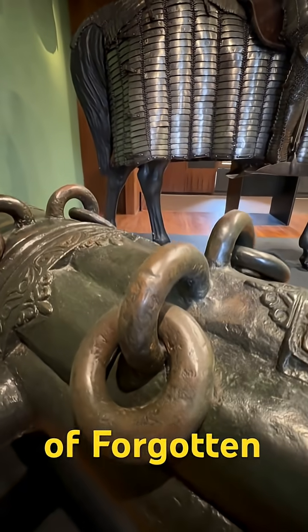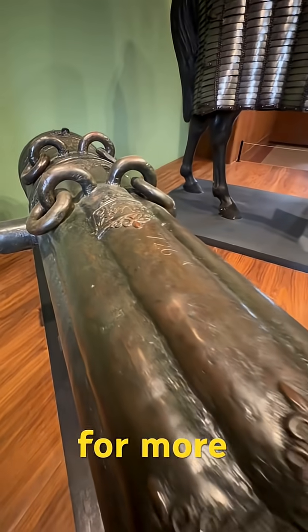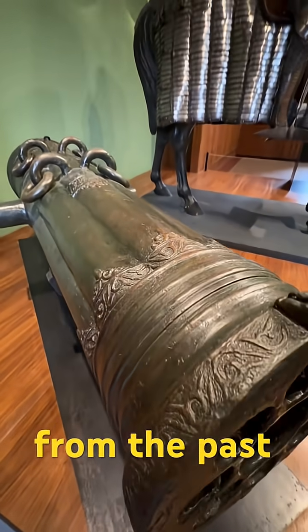History is full of forgotten firepower, like this Ottoman cannon. Tap like and subscribe for more amazing finds from the past. Thank you for watching.